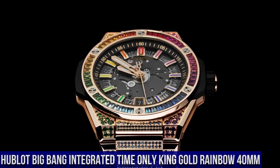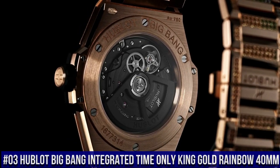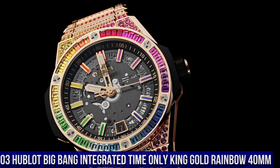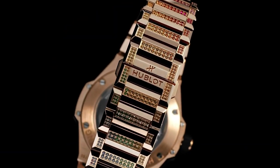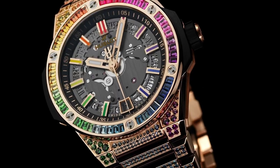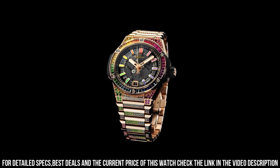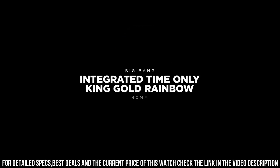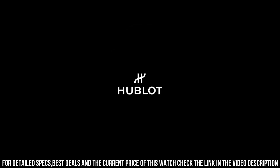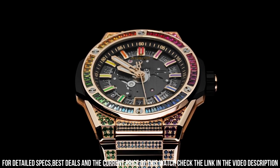Number 3: Hublot Big Bang Integrated Time Only King Gold Rainbow 40mm — this watch is marvelous and very easy to adjust. Case diameter 40mm, case thickness 9.25mm. Water resistance 10ATM. Case back satin finished 18k King Gold with sapphire crystal and anti-reflective treatment. Bezel polished 18k King Gold set with 48 baguette-cut colored gemstones.